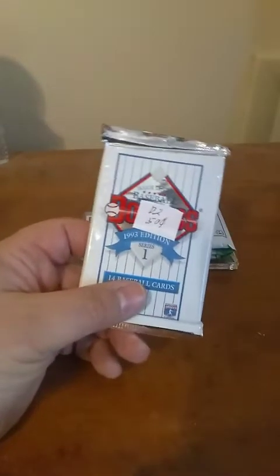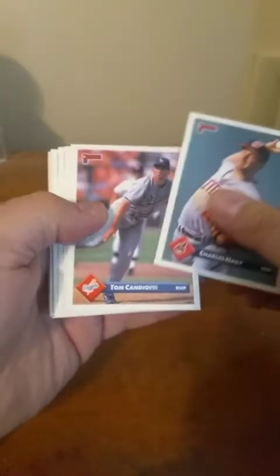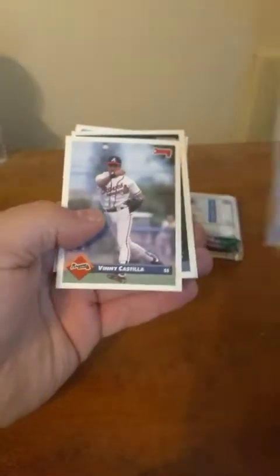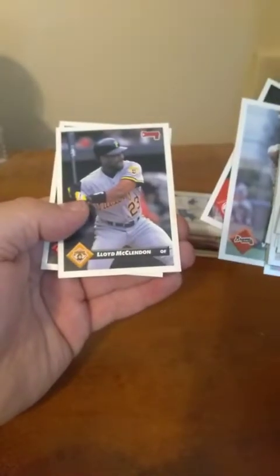Then we got two packs of '93 Donruss — also 50 cents each. Looking for the Elite Series cards. Those things were like — oh man — if you can get one of them back in '93, they were incredibly hard to pull, but so, so pretty. If you check them out on eBay they still go for like hundreds of dollars. Little Willie Green with a rookie. I love the look — considering Donruss like '88, '89, '90, '91, and then '93, they were definitely trying to keep up. These are good looking cards, nothing wrong with these at all. Vinny Castilla. So, no Elite was hit — no problem. This pack for you guys, going in the 150 sub giveaway.